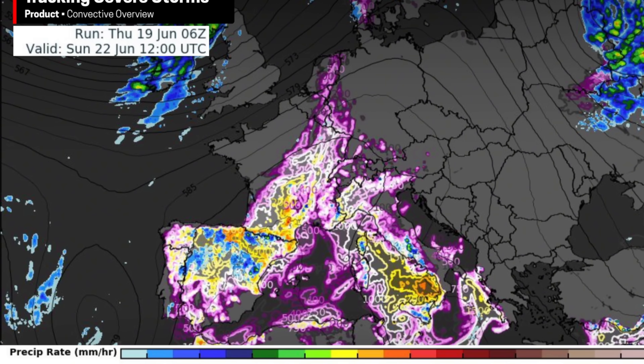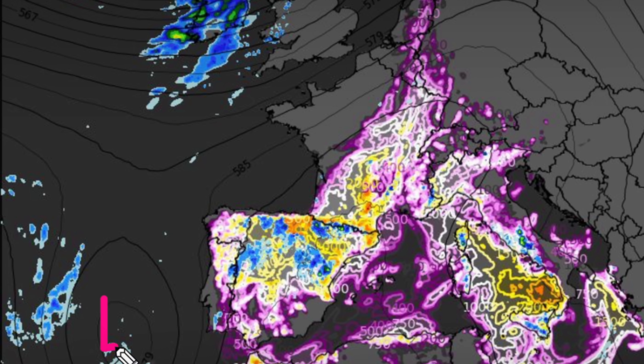One other thing to take note of is this upper-level low which is lurking next to Iberia. This breaks off from the low-pressure systems which moved off to the north and east, and it could stick with us for several days, continuing to provide instability across much of Portugal and Spain.